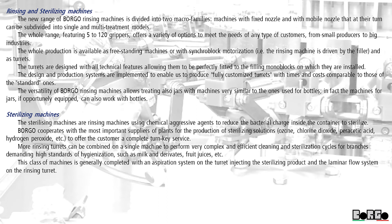More rinsing turrets can be combined on a single machine to perform very complex and efficient cleaning and sterilization cycles for branches demanding high standards of hygienization, such as milk and derivates, fruit juices, etc. This class of machines is generally completed with an aspiration system on the turret injecting the sterilizing product, and the laminar flow system on the rinsing turret.